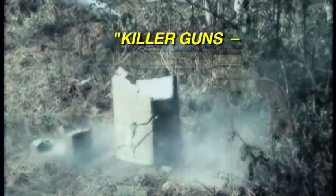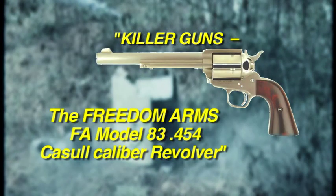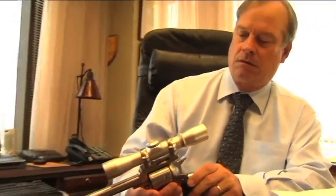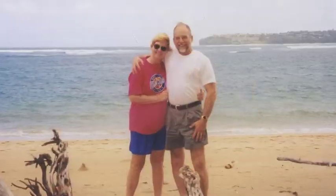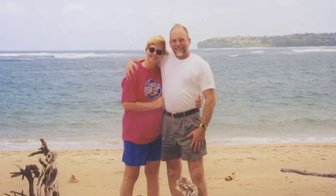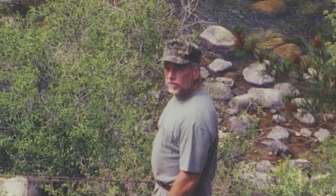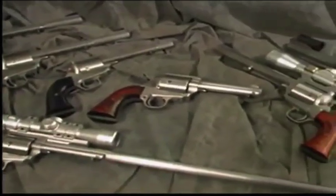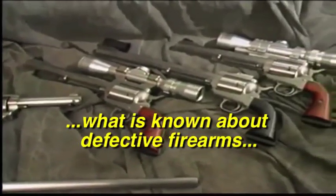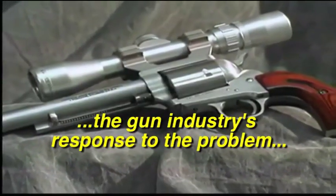Today, the Insider Exclusive presents 'Killer Guns' — the Freedom Arms FA Model 83 .454 Casull caliber revolver — and how attorney H. Grady Chandler is getting justice for victims of unsafe guns sold in America, like Harry, who suffered mutilating injuries to his left leg and hip from a drop-fire accident involving the Freedom Arms FA Model 83 revolver. This in-depth special examines what is known about defective firearms, the gun industry's response to the problem, and suggests a more comprehensive solution.